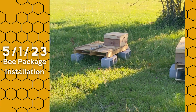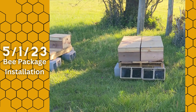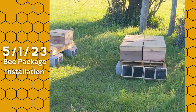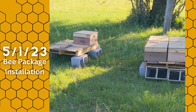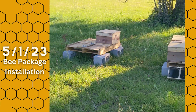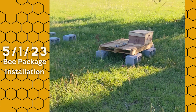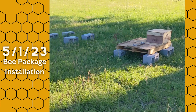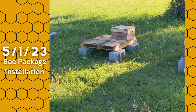We just put them in and they're obviously doing their orientation flights, trying to figure out where home is. We're glad to have them, and we have a large flower crop in the field next to us, so these bees are going to have plenty to do once they get established in these hives.